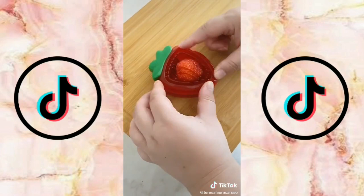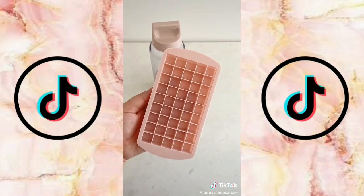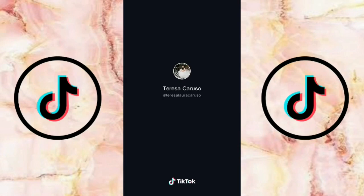Next up is a strawberry slicer that helps you slice the perfect strawberries every single time. And last up is this portable blender, great for making shakes or smoothies even on the go. I love how it even comes with its own ice cube tray for perfectly sized ice.